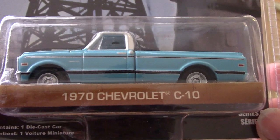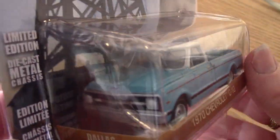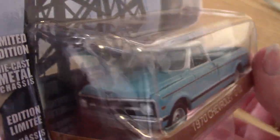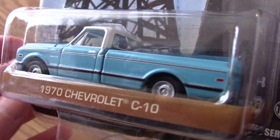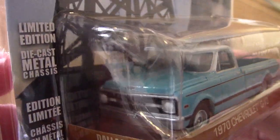What we have here is a 1970 Chevrolet C10 pickup truck. And if you're a fan of the Dallas TV show, you may think, okay, where did this come from? I don't recognize this. What episode was this in?